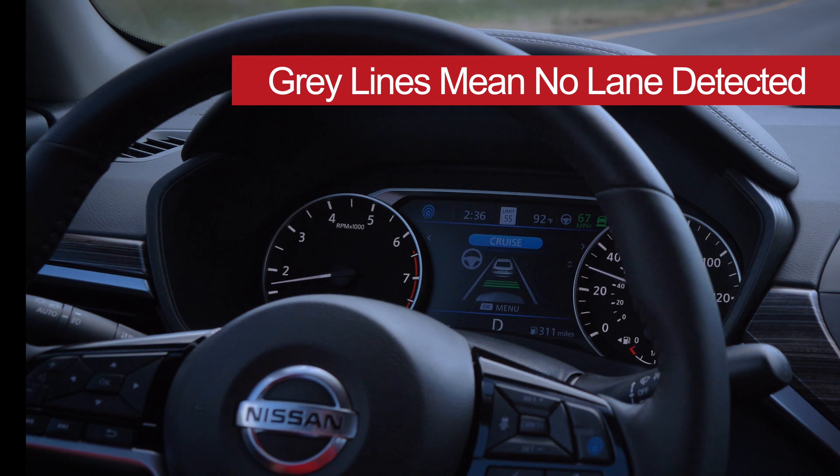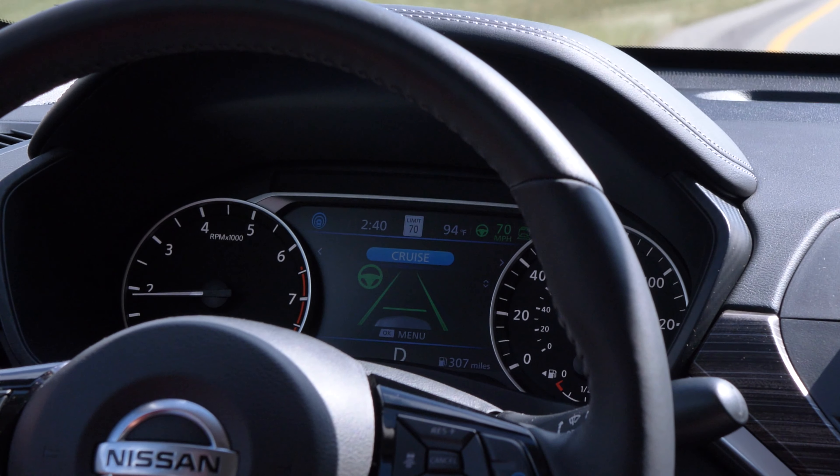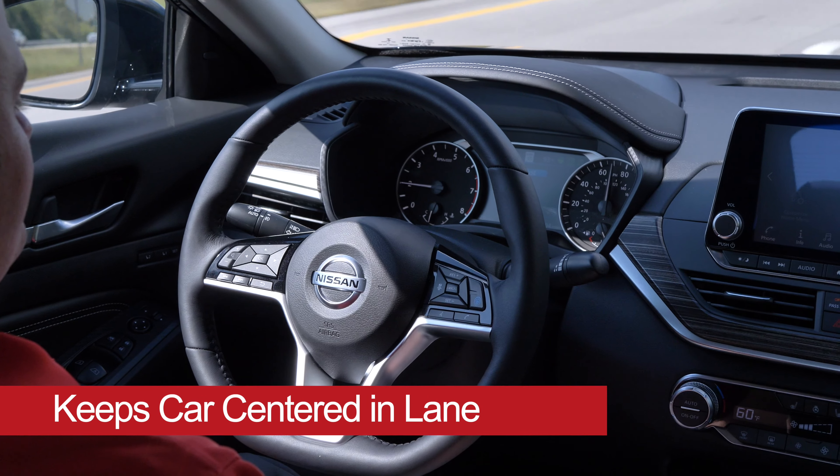Gray lines indicate that no lane markers are detected. When markers are detected, lines turn green. The vehicle will also maintain lane centering.